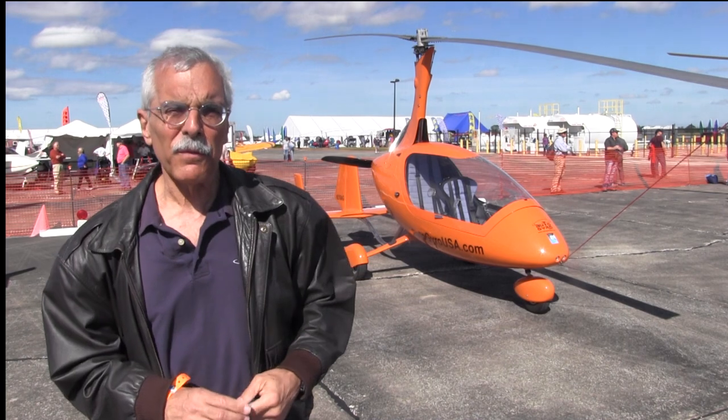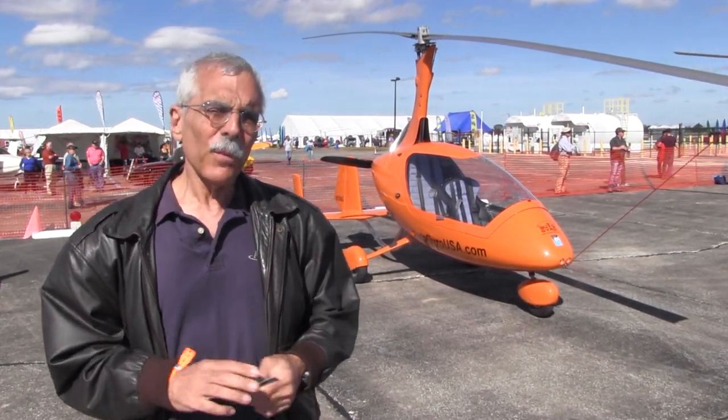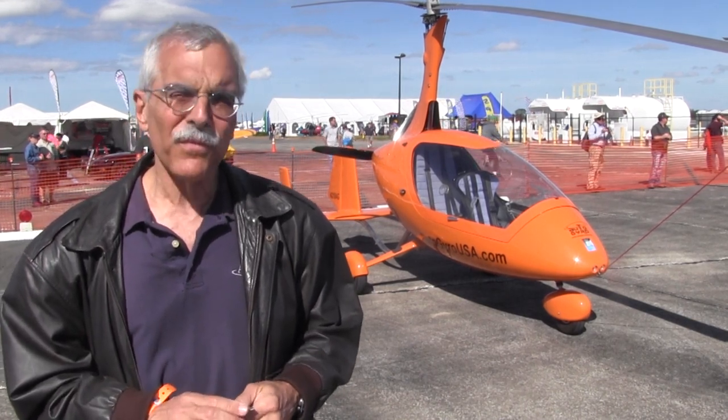Hey everyone, it's Paul Bertarelli reporting from the Sport Aviation Expo in Sebring, Florida. As a globetrotting aviation journalist, I've flown literally thousands of airplanes. I have so many type ratings that I can't even get them on a single card. And a few years ago, I was awarded the Collier Trophy for total awesomeness. Now all of those things are bald-faced lies.